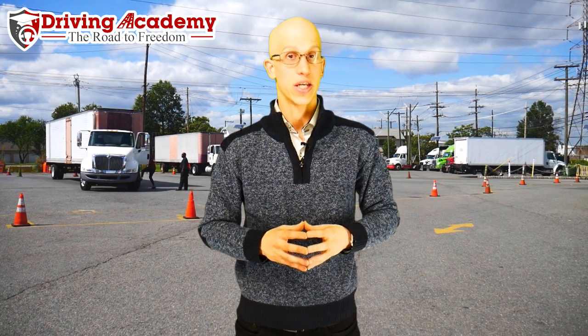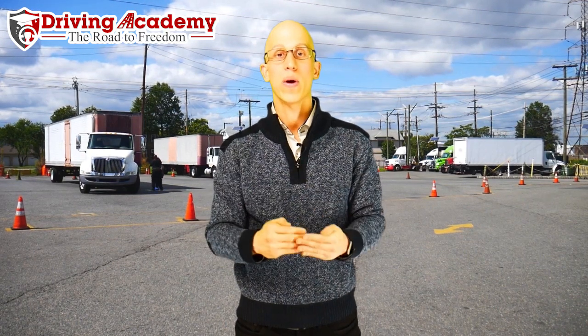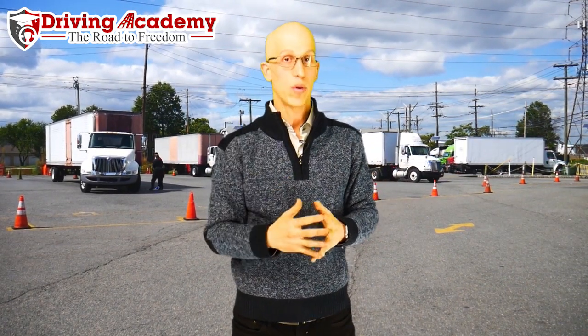I hope this video helped you out. Here at Driving Academy, we're here to help you through the entire portion of training. If you have your permit already, great. If not, you'll start in our classroom and we'll walk you through that portion as well. We're the only school that can guarantee we get your license. We help people every single day just like you, and the people who commit and listen are the ones who pass the first time and start their career as soon as possible.